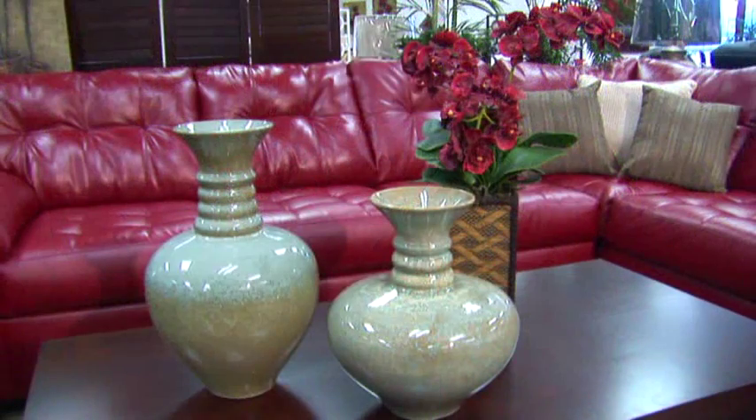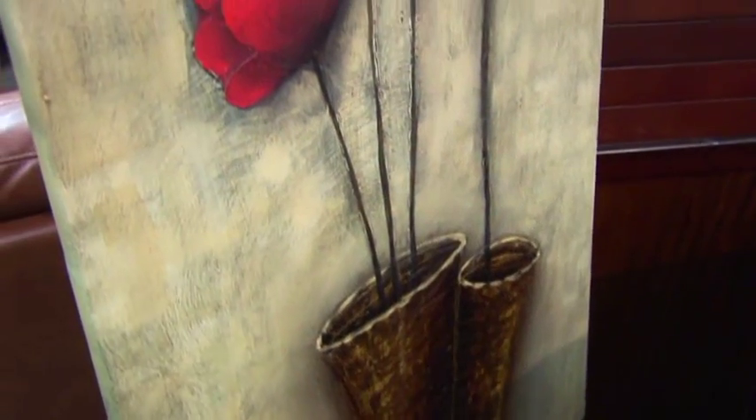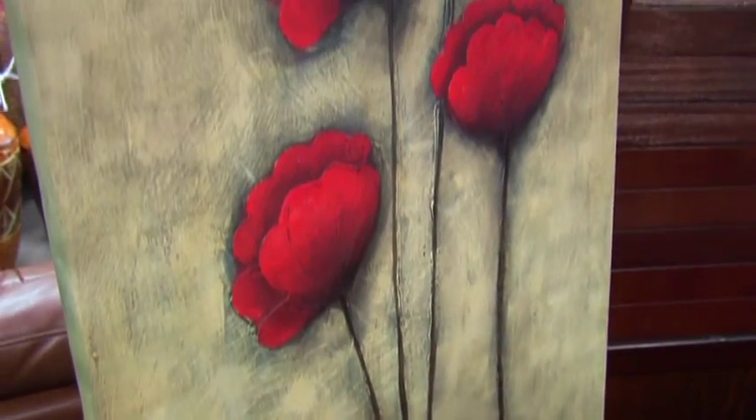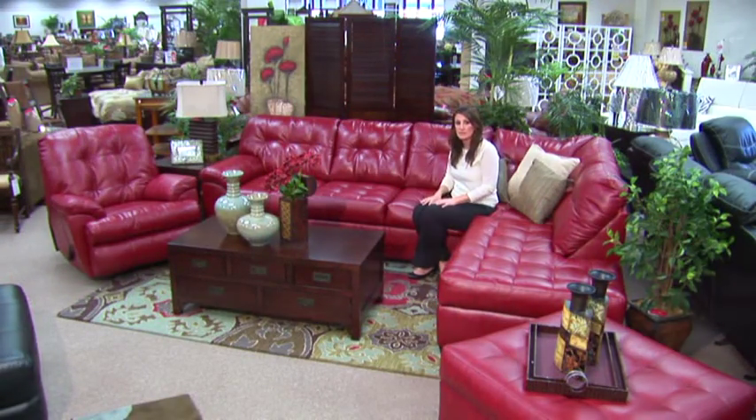Around the room I've added some aqua vases with some red flowers, a little picture frame, and also this picture which also has a matching pair that you could hang on the wall above the sofa, which would really help to unify this look.